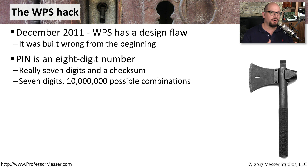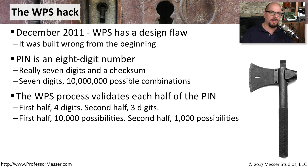If you're trying to determine through brute force what the number happens to be, you've got seven digits — effectively about 10 million possible combinations. However, the number used in WPS is actually validated in two parts: it validates the first four digits, then it validates the last three digits. Remember, that digit on the end is used for a checksum.